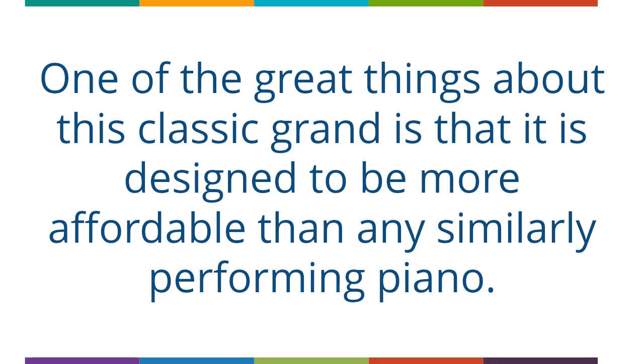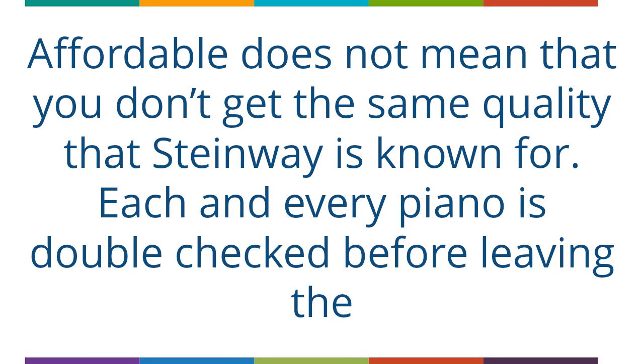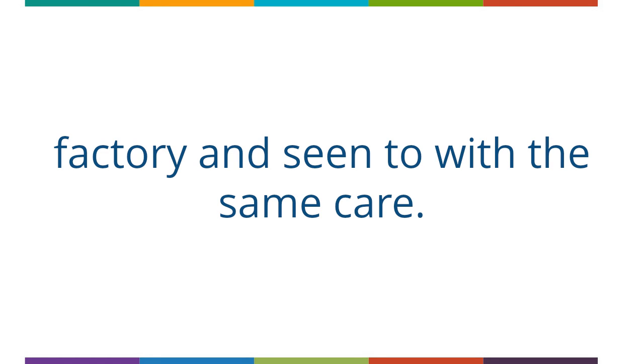One of the great things about this classic grand is that it is designed to be more affordable than any similarly performing piano. Affordable does not mean that you don't get the same quality that Steinway is known for. Each and every piano is double checked before leaving the factory and seen to with the same care.